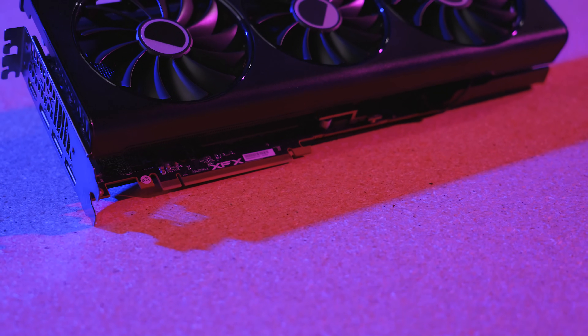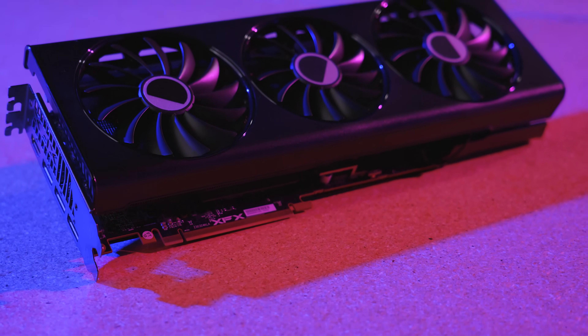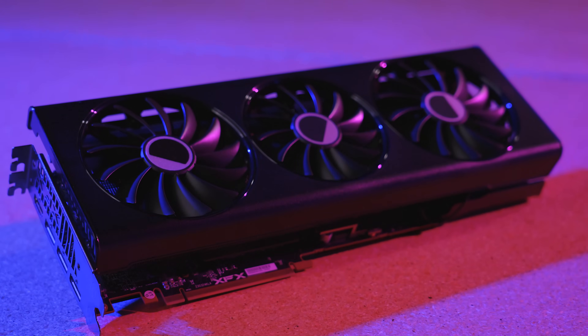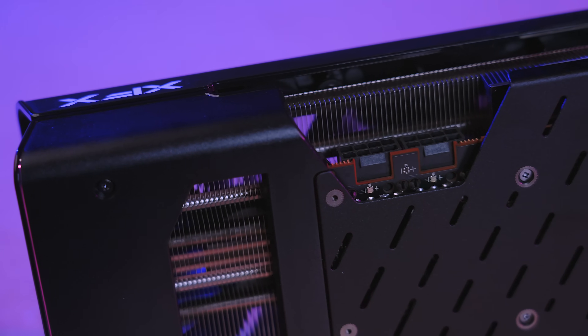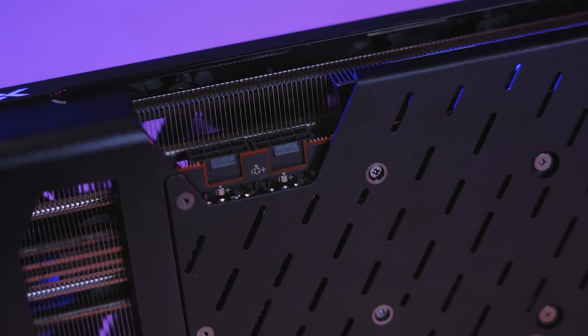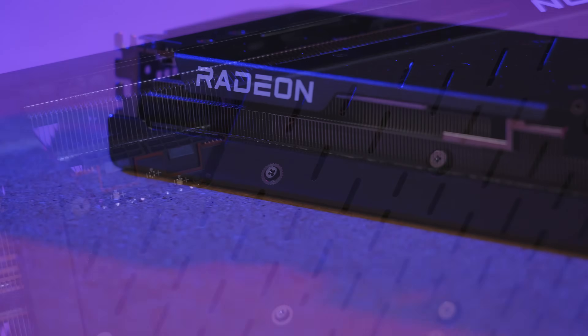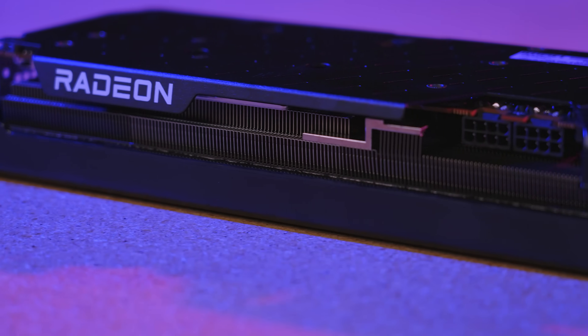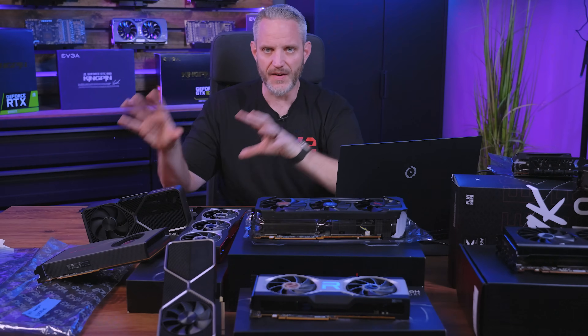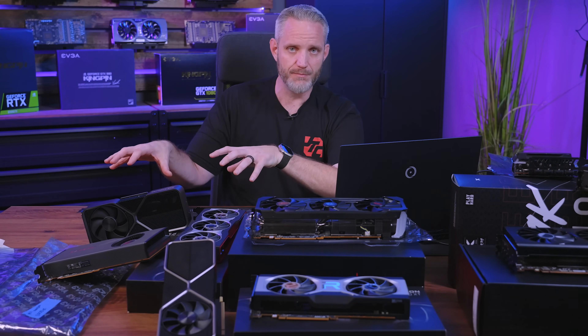Comparing launch pricing, the 6700 XT launched at $479 — though used cards are now much cheaper — while the 7700 XT launches at $449. So this card already makes more economic sense than the 7800 XT being compared to the 6800 XT or even the 6800. It's $30 less on MSRP with more specs on a newer gen. If the 7800 XT had been the same story, that would have been better, because it was $150 cheaper but you definitely give something up for that, whereas this $30 less actually gets you more.